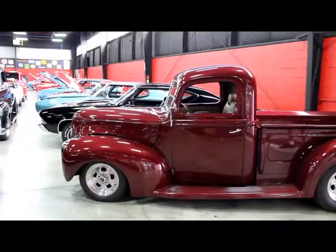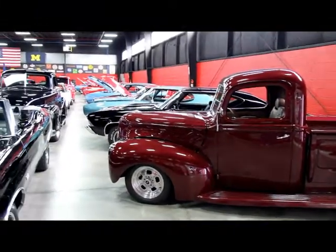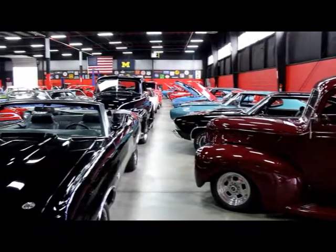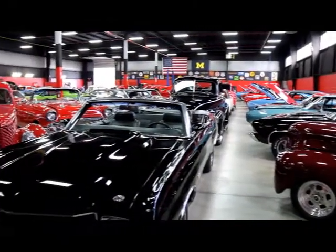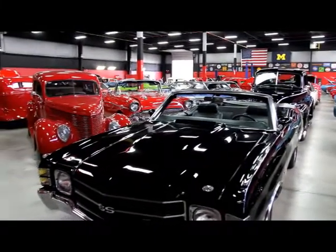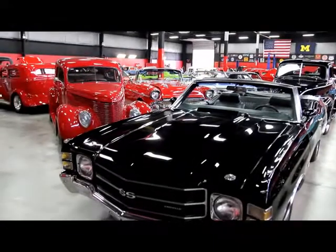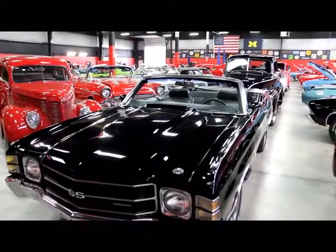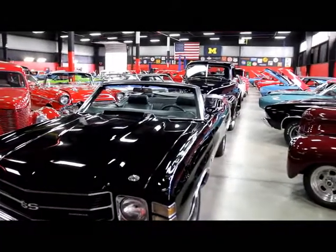Now we're back here in the big showroom. This one's 20,000 feet. I've got 10,000 feet down the street. We've got over 100 cars for sale. We own each and every one of these cars — we're not a consignment dealer. We spend a lot of time and pride picking these things out before we lay out our money.